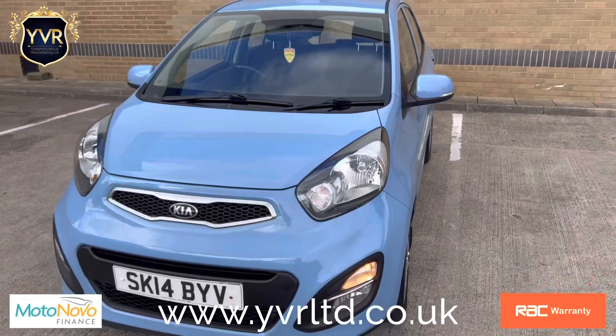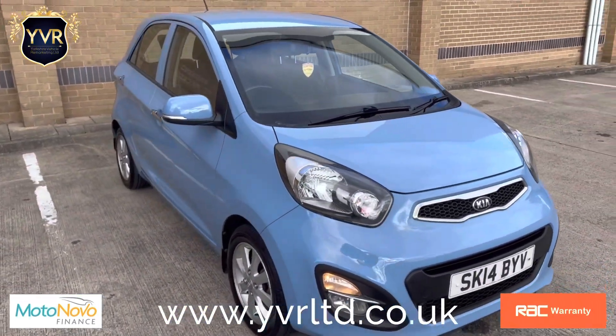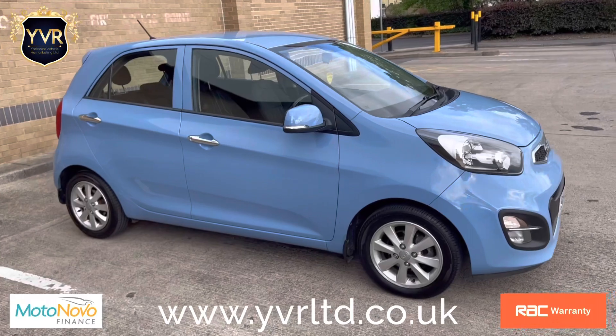Our warranties start from three months and range up to 36 months. All our warranties are with RAC and they come with a complimentary 12 months breakdown cover.